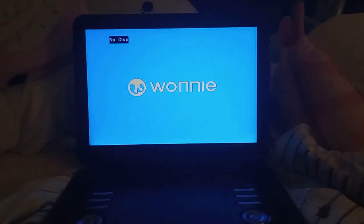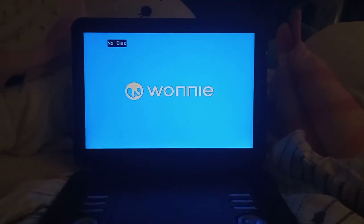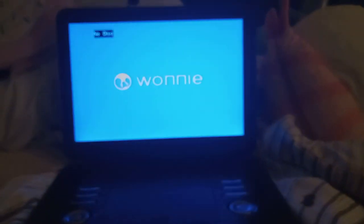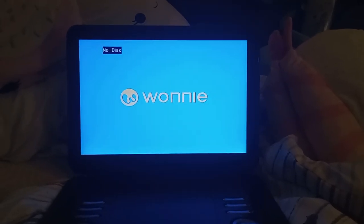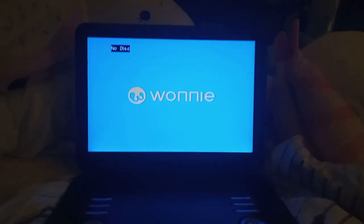What's up everyone, Ethan the Super Mario fan here, and today I'm gonna be testing out my Wani portable DVD player version 3. It's been a long time since I did a testing video with the Wani portable DVD player, so now I'm actually back doing testing videos.